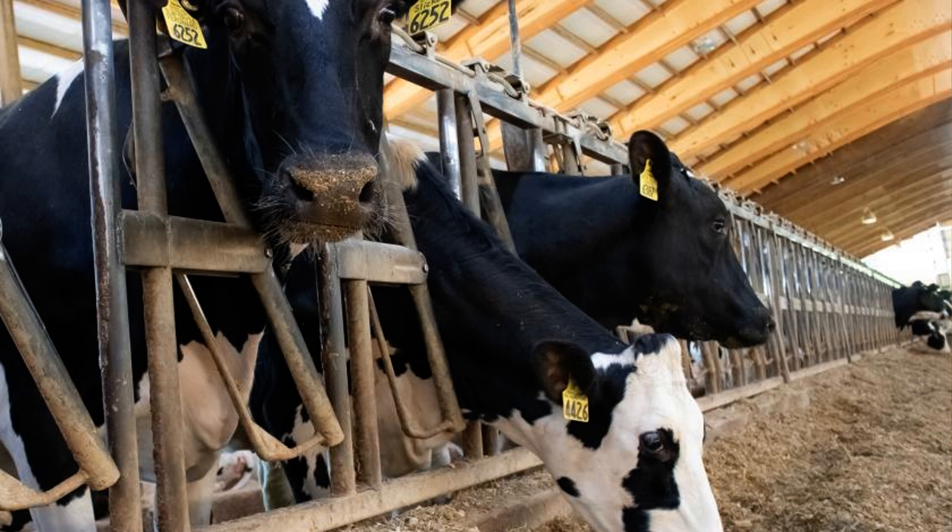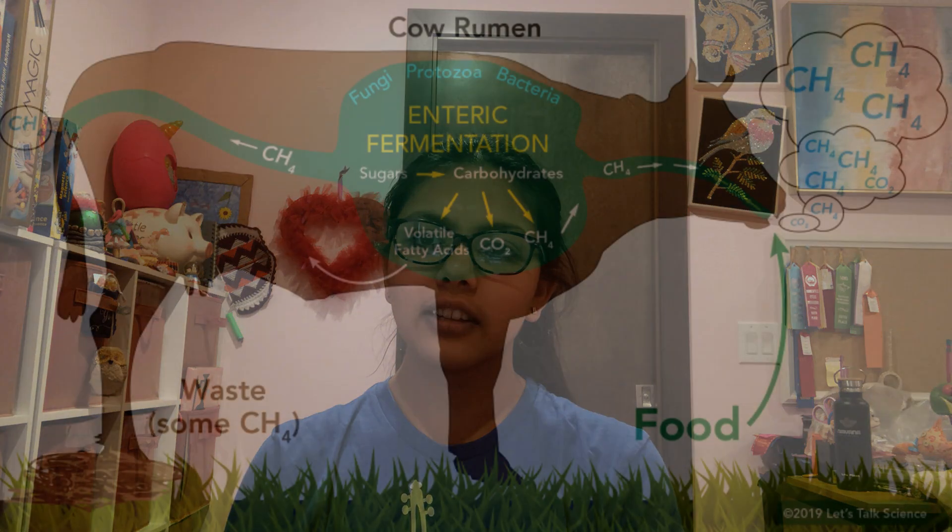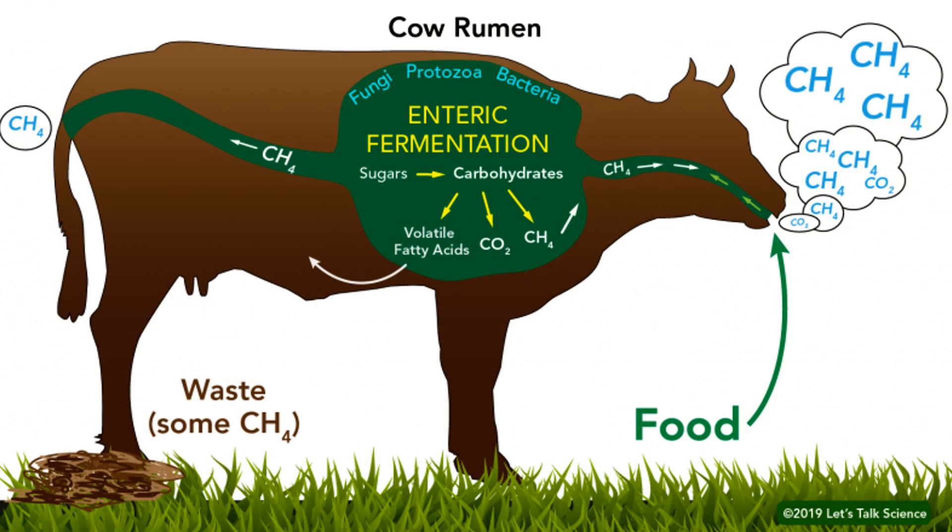Today we'll cover how dairy and livestock produce methane emissions and discuss ways to mitigate them. Methane is produced through two main processes: manure and enteric fermentation.